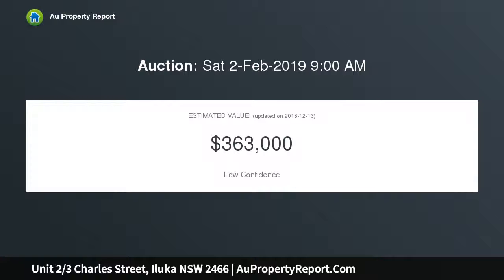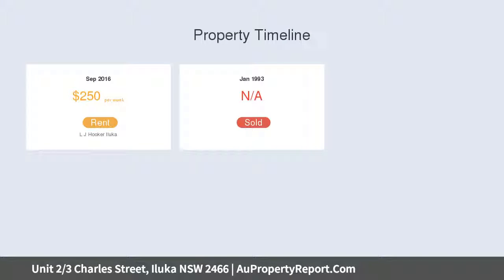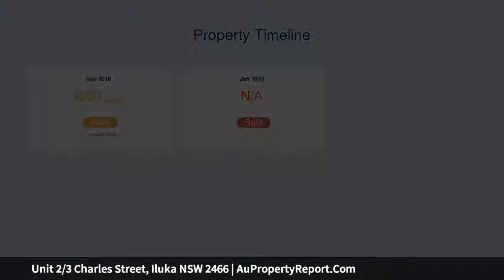One of two townhouses in a duplex pair being offered for sale separately. Convenient location with tranquil river views, cathedral ceilings enhance aesthetics and cool breezes, and generous room sizes throughout.